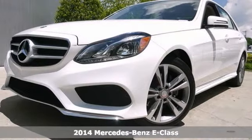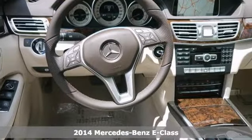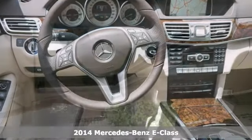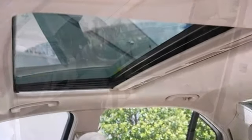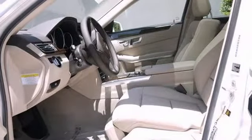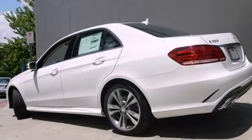Picture yourself behind the wheel of this gorgeous 2014 Mercedes-Benz E350 Sport. Just imagine the possibilities. This classy machine offers climate control, command navigation system, and heated front seats. With the Premium One Package and a Power Moon Roof, you'll feel as special as you look.